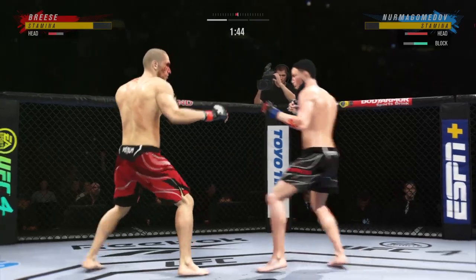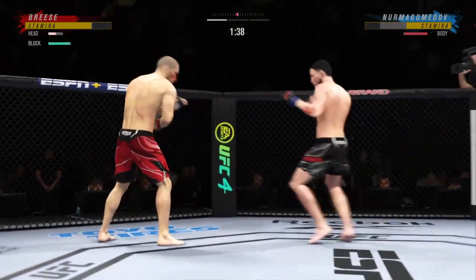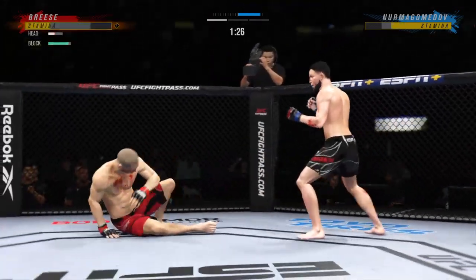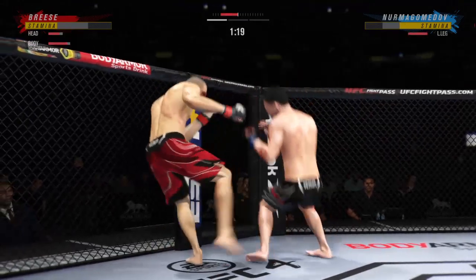Swing and a miss by Nurmagomedov. Over and over, he's landing these big body hits. Nurmagomedov gets caught with that punch — his chin is held up thus far. Oh! He's hurt bad, he's hurt bad. He's got to press him. He's got to go chase that finish down now.